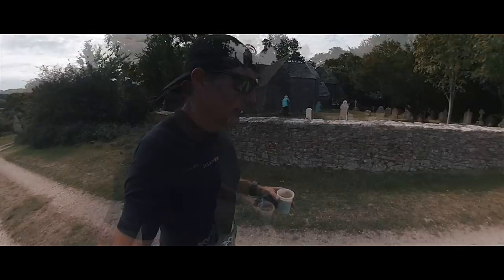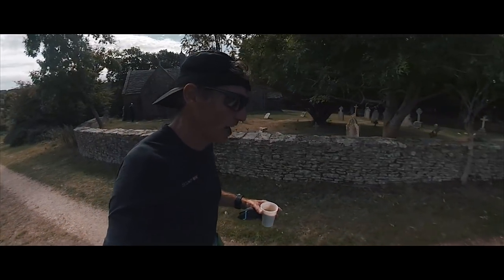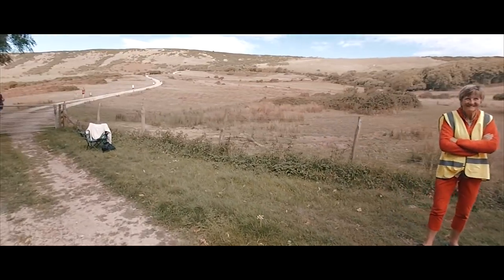There's the church at Tyneham. This whole village was deserted in the 1940s to make way for a military training range. And there's the hill we've got to go up right now.